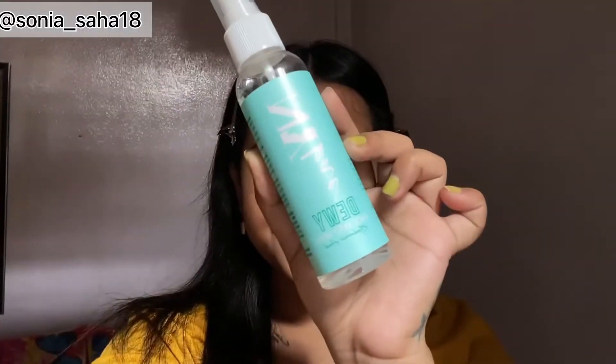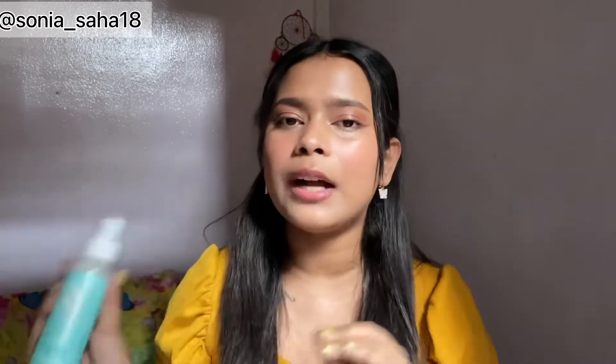This mist is so good — it feels so refreshing on my skin. I spray it all over my face on bare skin and it looks so refreshing. It provides a glow and a dewy finish, and it instantly hydrates my skin. If you have dry to normal skin, this is going to be your best friend for summer. It has a cooling effect, which is the best part. This retails for only ₹229 and you can find it on Purple and Amazon.